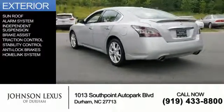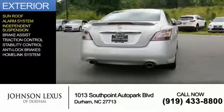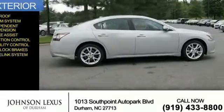The features include a sunroof, an alarm system, independent suspension, brake assist, traction control, stability control, anti-lock brakes, and a home link system.